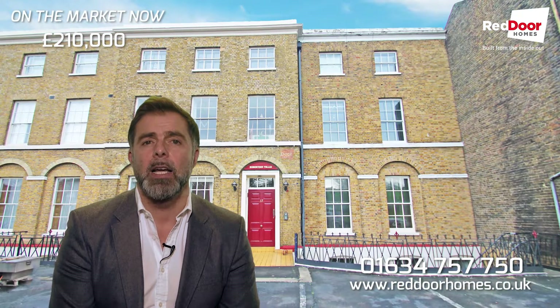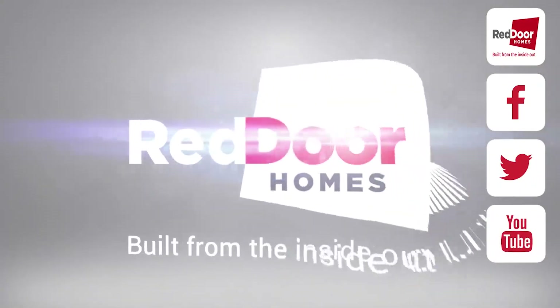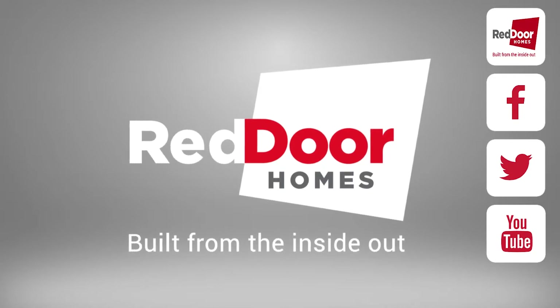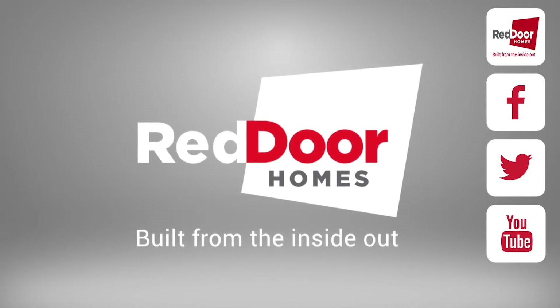So give us a call, let's get booked in and get you around to have a look at this amazing apartment. We'll see you next time. Bye.